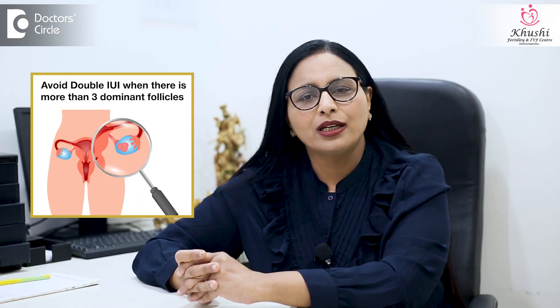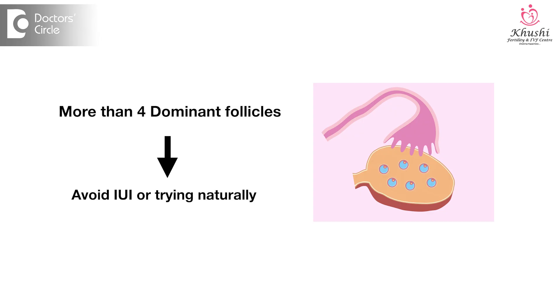So doing a single IUI or a double IUI depends on the number of follicles. If a single IUI is done, frequent scans would be helpful to be very sure about the timing of ovulation. Doing a double IUI with a single follicle is also a wise decision if frequent scans are not possible, especially when the husband's sperm count is viable enough to give a count of at least 10 million pre-wash after 24 hours of abstinence. In case of multiple follicles, doing a pre and post IUI is definitely a wise decision; however, if there are more than three dominant follicles, it is better to avoid a double IUI and just do a single IUI, and if there are more than four dominant follicles, defer doing the IUI or even trying naturally.